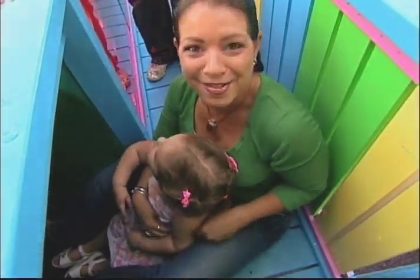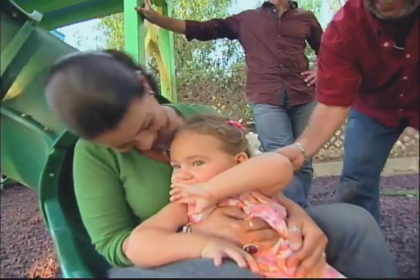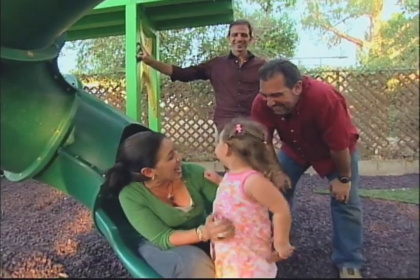Come on down the slide — okay, here we go! Woo! Was that fun? More! Again! Again! Again!